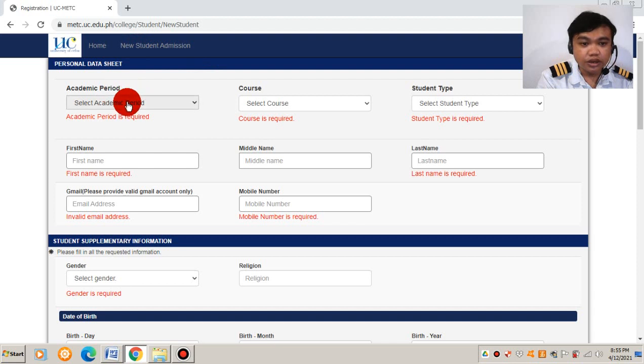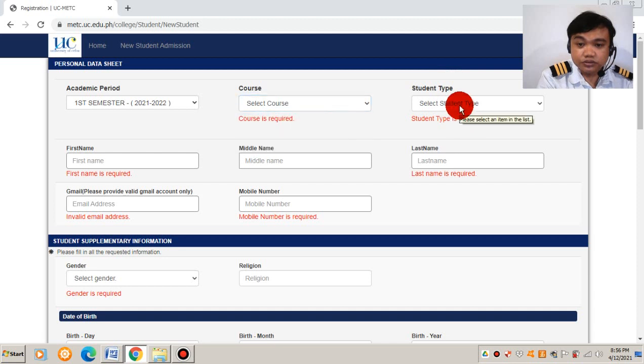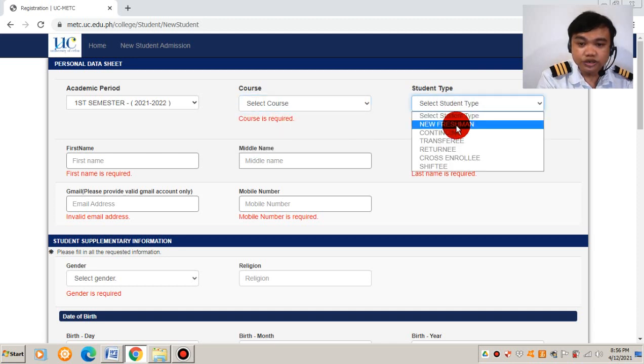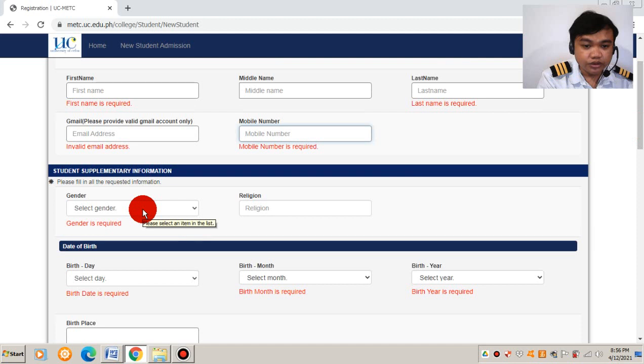For the academic period, you need to fill in the first semester, then choose your course — BSMRE, BSMT if you want to become a marine engineer, BSMME, or Catering Service. The type of student is 'New Freshman.' You need to fill up your first name, middle name, and last name, then provide your Gmail — that is compulsory for online class. You also need to provide your mobile number, gender, religion, and date of birth including the month, year, and birthplace.